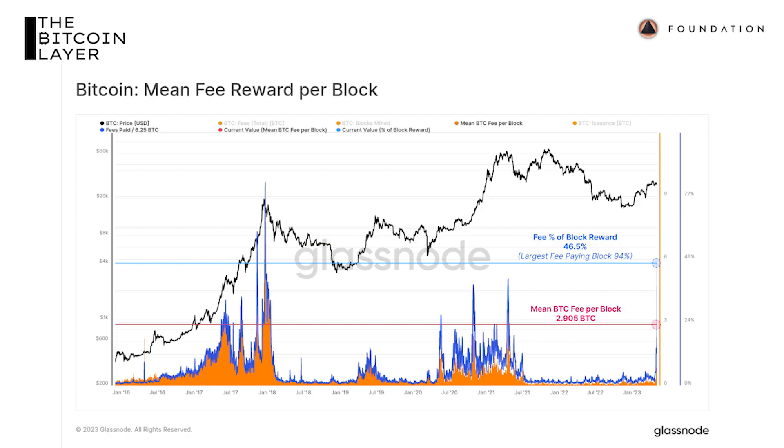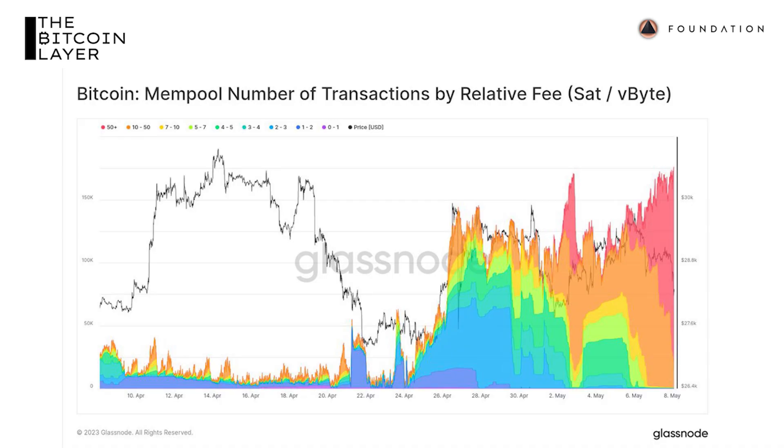The mean fee reward per block chart illustrates that transaction fees have now surpassed the block subsidy as a percentage of the total block reward that miners receive — very remarkable. Looking at the number of transactions by relative fee, people are willing to pay 50 sats per vbyte to get their transactions confirmed on the blockchain. For everyday users and those using BRC-20 tokens or ordinal inscriptions, Bitcoin's main blockchain is getting clogged. Bitcoin's blockchain is also projected to grow much larger — a Glassnode projection shows blockchain size at 1.35 megabytes, 2.5 megabytes, and 4 megabytes per block, with the cost to run a node growing along with it.